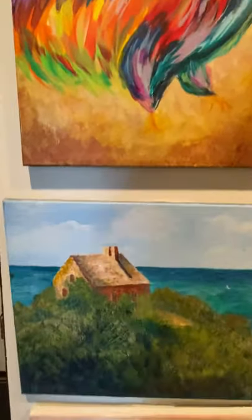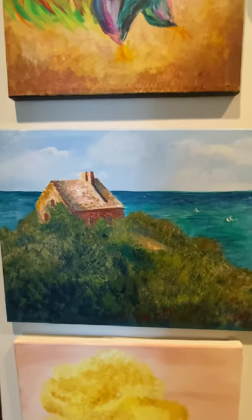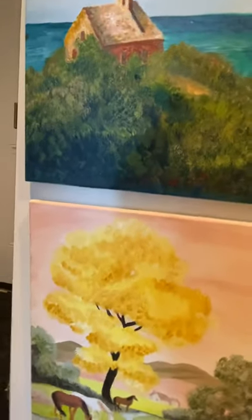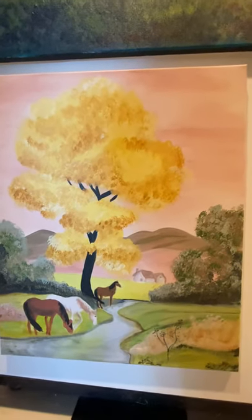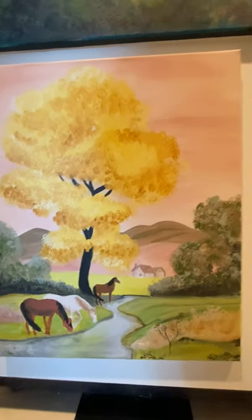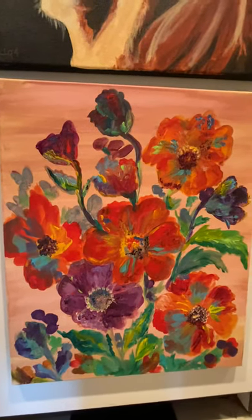This one is another classic — it's my rendition. It's called Fisherman's Cottage by one of the masters, and it's just my version of that. This guy is just a scene I saw at a thrift store and I thought I could do that. This one I saw in a catalog and I thought, I don't want to pay for that, I could make that. So I did.